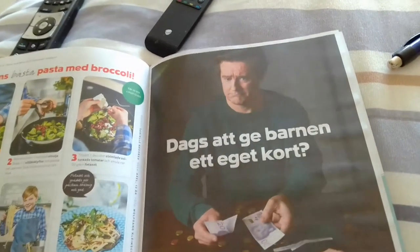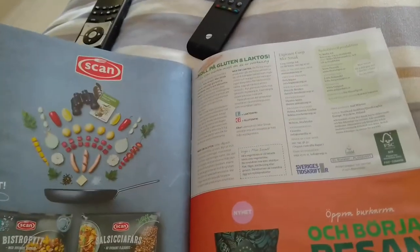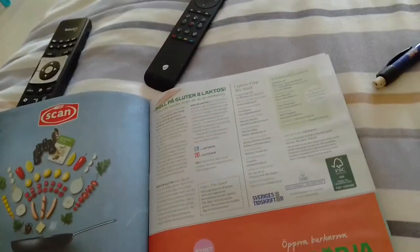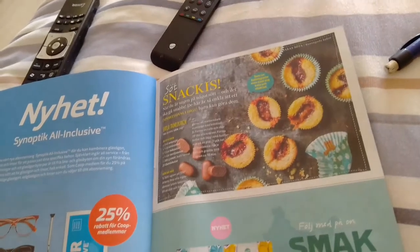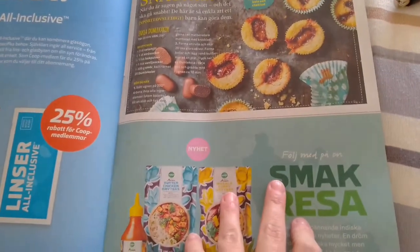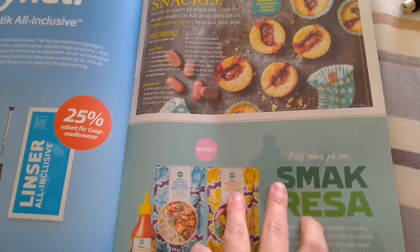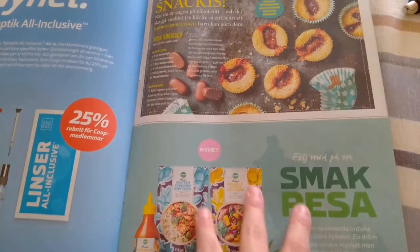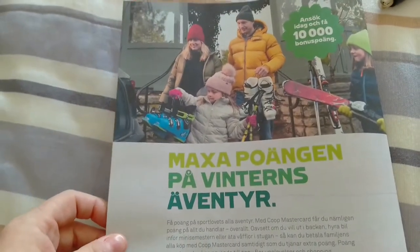Some more advertisements and things. Here's like a new thing they have. More advertisements. This kind of sounds good too — 'marsala curry grytan,' which is like a marsala curry stew, butter chicken stew. And that's pretty much it.